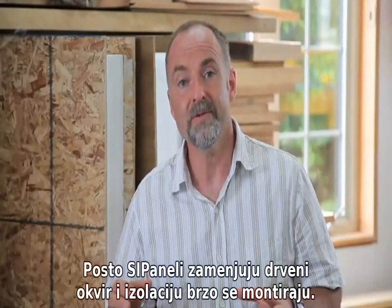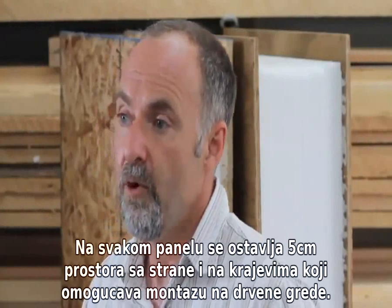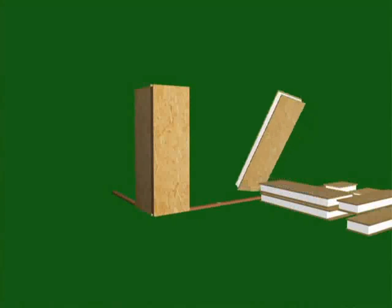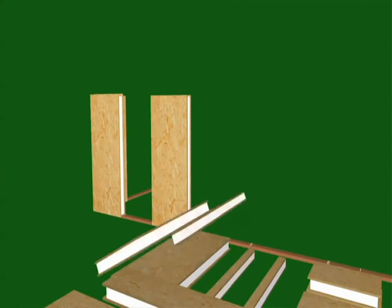Since SIPs replace both conventional wooden framing and traditional insulation, they're quick to go up. The foam is recessed along the bottom edges of the panel, allowing them to interlock with one and a half inch thick bottom plates. Recesses along the sides expose foam and OSB splines for connecting neighboring panels.